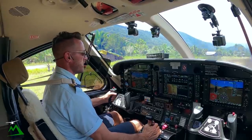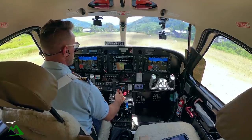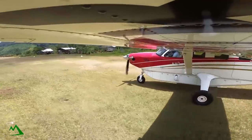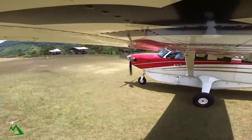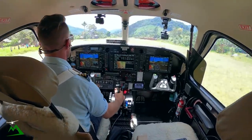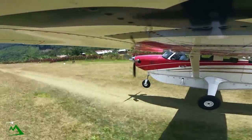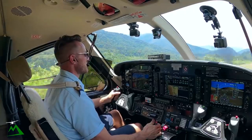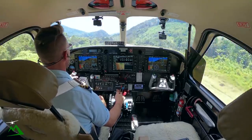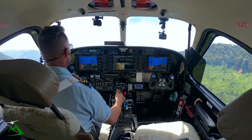I'm just going to lock my elbow in so I'm not bouncing all over the place. Airspeed's alive — there's 35. Bouncing my way down the runway. Nose over to get my speed up, and we'll climb out at 73 knots.